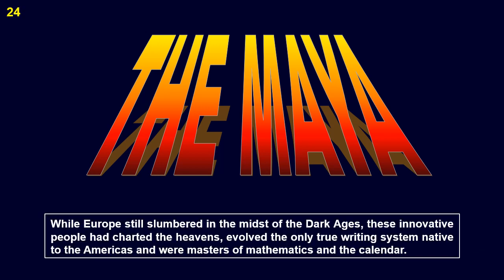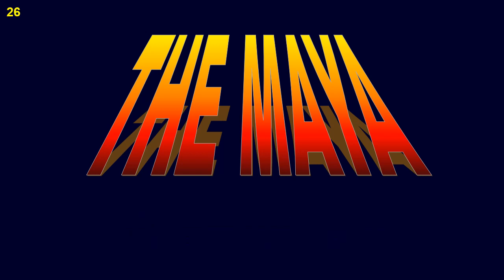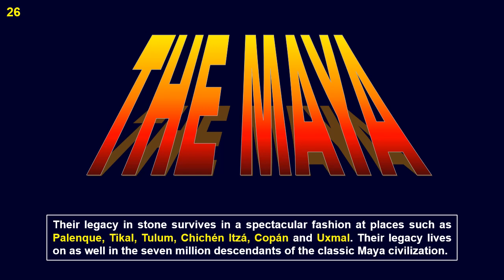While Europe still slumbered in the midst of the Dark Ages, these innovative people had charted the heavens, evolved the only true writing system native to the Americas, and were masters of mathematics and the calendar. Without the advantage of metal tools, beasts of burden, or even the wheel, they were able to construct vast cities with an astonishing degree of architectural perfection and variety. Their legacy in stone survives in a spectacular fashion at places such as Palenque, Tikal, Chichen Itza, Copan and Uxmal. Their legacy lives on as well in the seven million descendants of the classic Maya civilization.